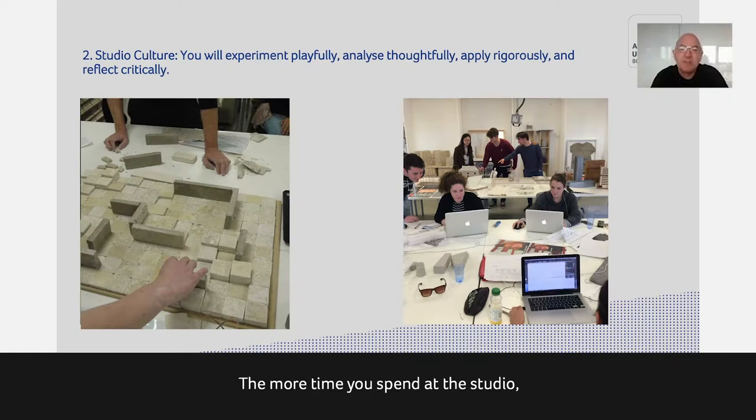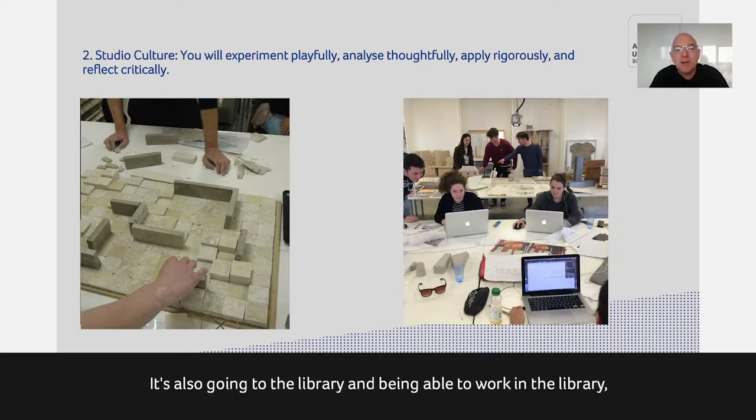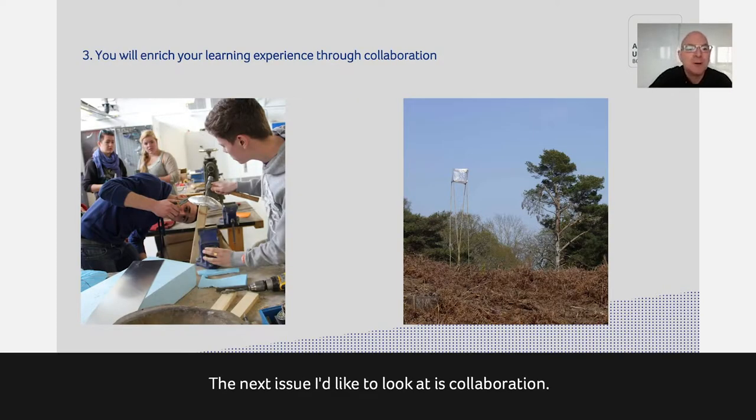The more time you spend in the studio, the more you learn. Our studios are open usually nine to nine every day. Students can come in and work alongside other students. We have computer suites and workshops as well, so the studio is an expanded area — it also includes the library where you can work and check out laptops. The general idea is that you're on campus to work, create, and study alongside other students and join a community of learners.